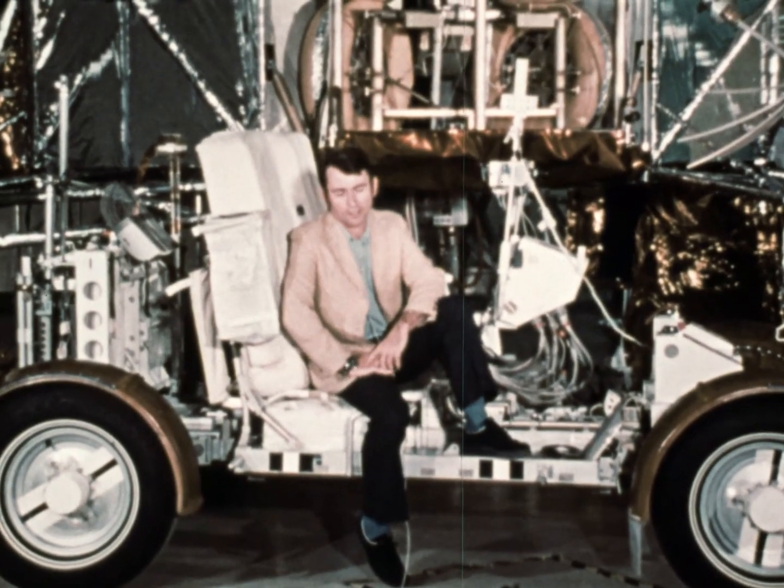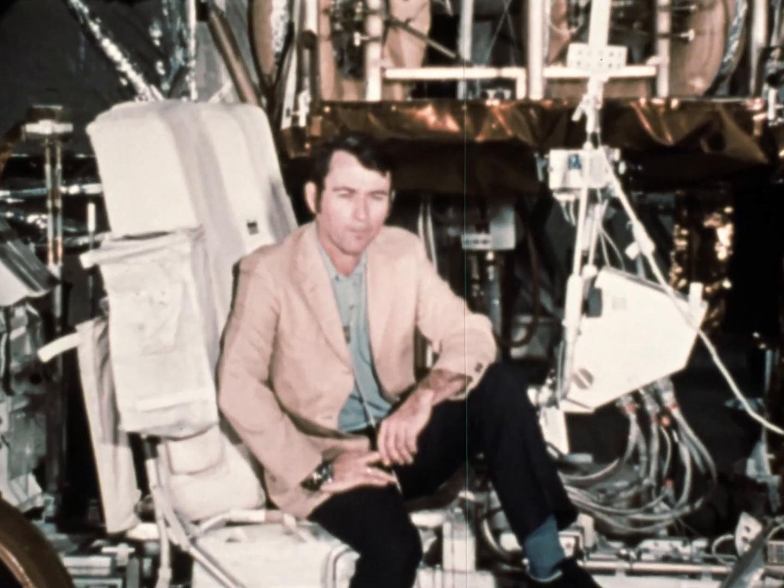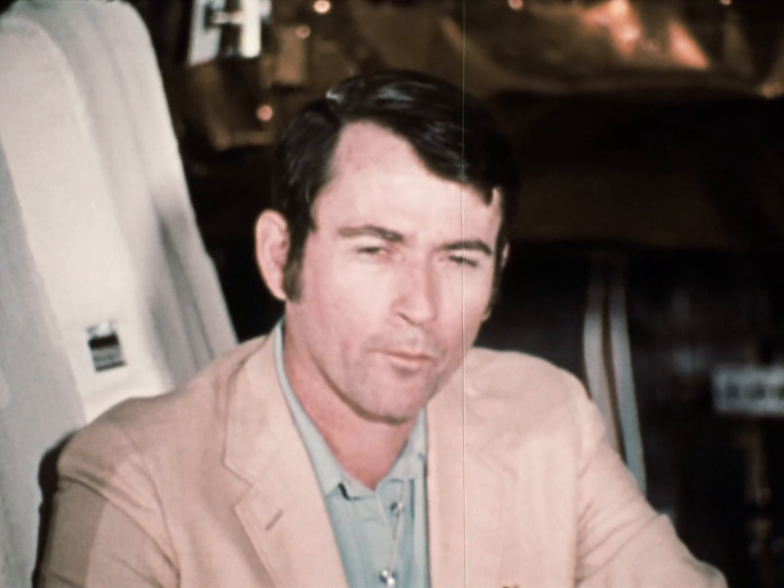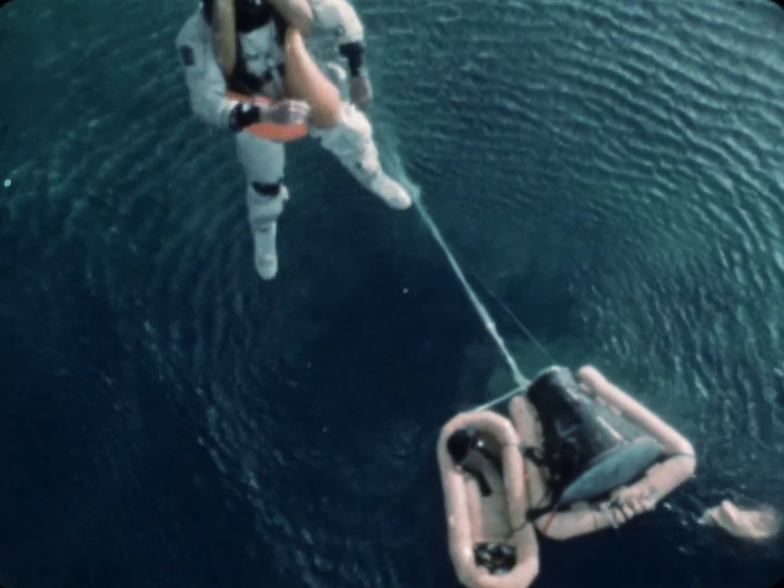I think Apollo 16 has the potential to be the greatest mission yet. This is John Young, commander of Apollo 16. 41-year-old Young was born in San Francisco and is a veteran of three previous Gemini and Apollo spaceflights. We hope to learn a very great many things about the moon and about spaceflight in general. I think it's very important to do this mission because it'll add to our knowledge, and any time we can take some out of the unknown, we've done a lot.